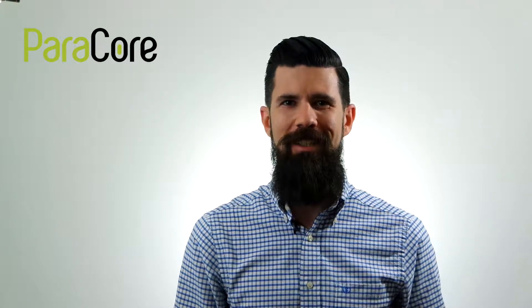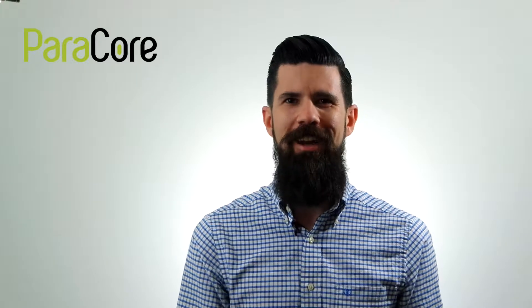Happy Wednesday, Marketers! I'm Dustin Hoyman with ParaCore, a pay-per-click lead generation agency. Welcome to our weekly recap on the dynamic world of pay-per-click advertising. There have been a ton of updates this past week between Facebook, Bing, AdWords, and LinkedIn — it's super exciting. Let's get started.